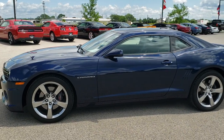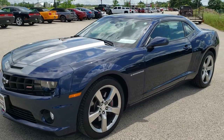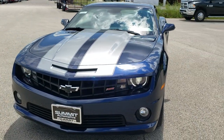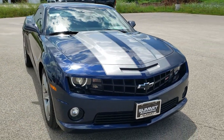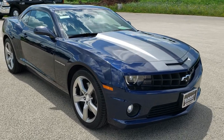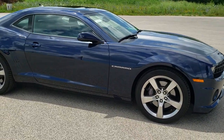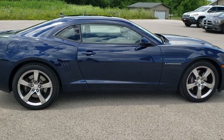This is stock number 10798. We are here at Summit Automotive in Fond du Lac, Wisconsin, your new and used sports car and Camaro headquarters. Today we are checking out this super clean 2010 Chevy Camaro 2SS. This vehicle has the 6.2 liter V8 motor which pumps out 400 horsepower when paired up with the automatic transmission.